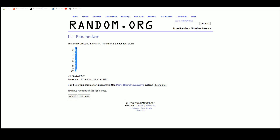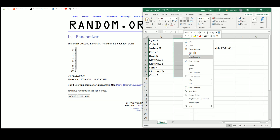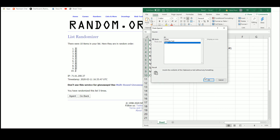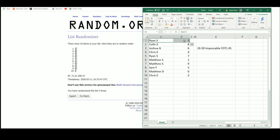We've got Ryan with number three, Colin with eight, Joshua six, Chris with four, Ryan seven, Matthew with one and nine, Sam with five, Matthew D with zero, and Chris with the number two.